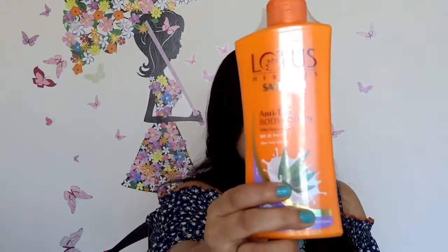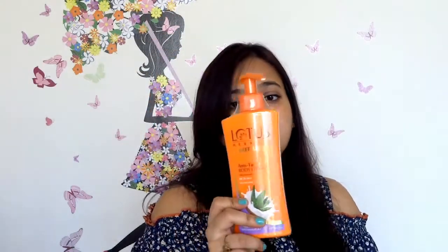We mostly apply sunscreen to the face, but what about the body? We need a sunblock lotion for the body as well. I use this anti-tan body lotion from Lotus, and this has SPF 25. I like this because it has aloe vera, so it's very cooling when you apply it, and it is non-sticky. It's a really good product — you must give it a try.